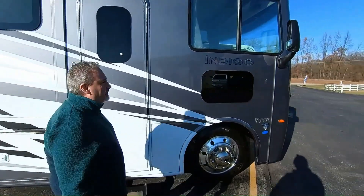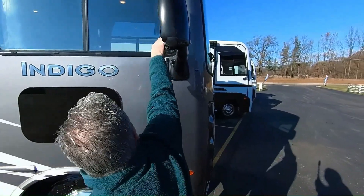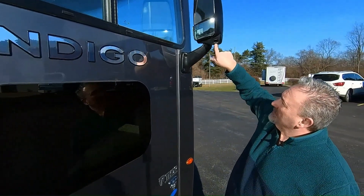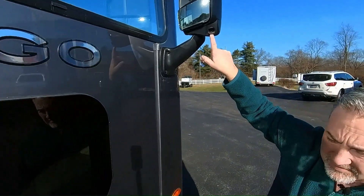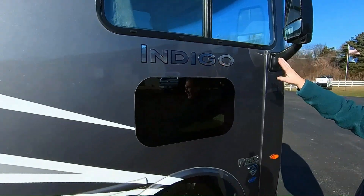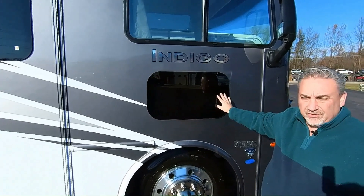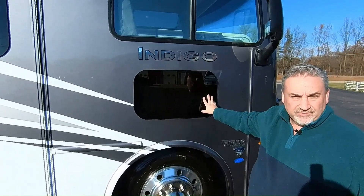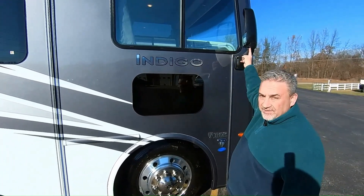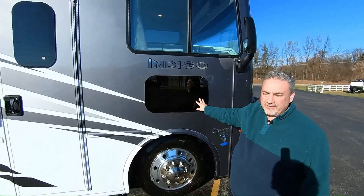Starting up here, you've got a fisheye lens, and a regular mirror controllable from inside. You do have side view cameras that show you down the length of the coach to clear that blind spot. This will also help clear the blind spot — they call it the doggy window, but it was originally put here to clear the blind spot. They kept it because people like it and the dogs like it. We like to keep our pets happy.